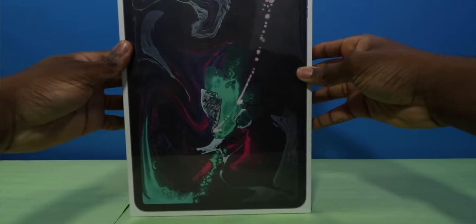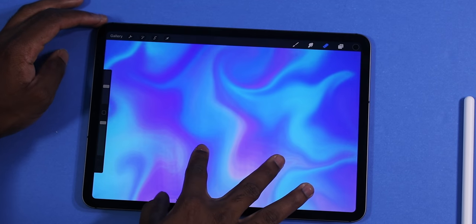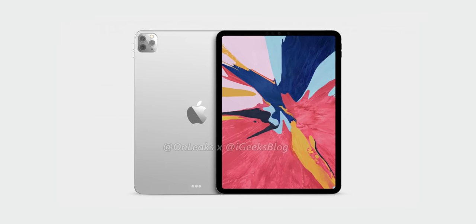I've been using my 2018 iPad Pro for a little over two weeks now. I've done everything from photo editing, video editing, gaming — you name it, I've pretty much done it. And I'm going to be answering the question: should you go out and buy the 2018 iPad Pro now, or should you wait until the next generation 2020 iPad Pro?